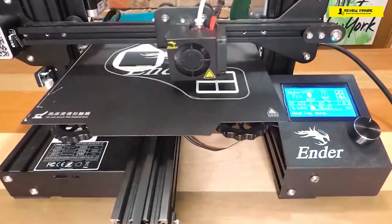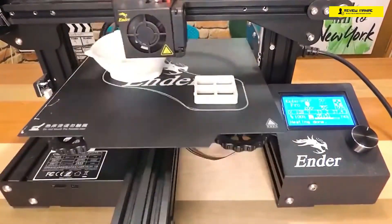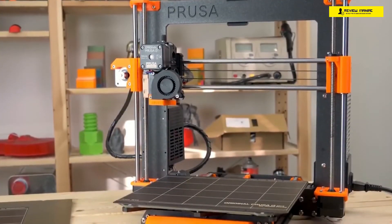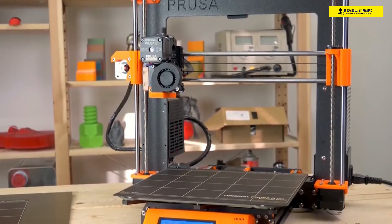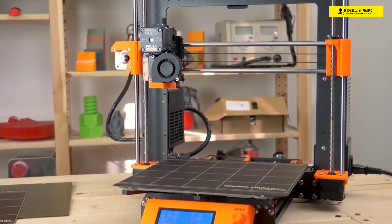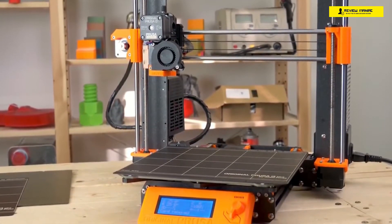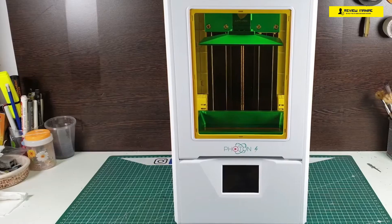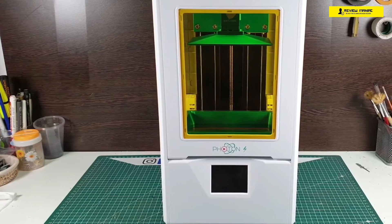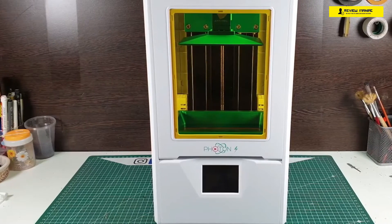Whether you're new to 3D printing or a seasoned enthusiast, the world of 3D printing will set you on a path filled with excitement, wonder, and limitless possibilities. With recent advances in technology, 3D printers are becoming more popular and more affordable than ever before. In this video, we're breaking down the top 5 3D printers on the market this year based on price, performance, features, and situations they'll be used in — covering every price range from great value entry-level to professional-grade.